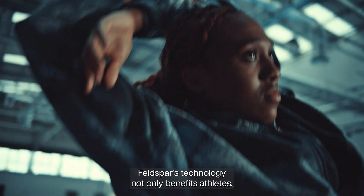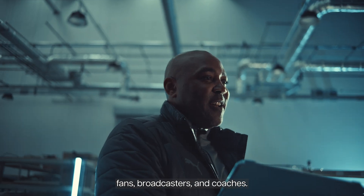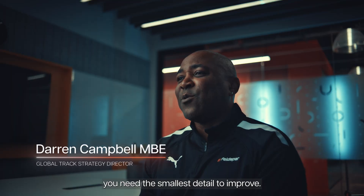Felspa technology not only benefits athletes, but also the broader sports ecosystem, including fans, broadcasters and coaches. In the pursuit of excellence, you need the smallest detail to improve.